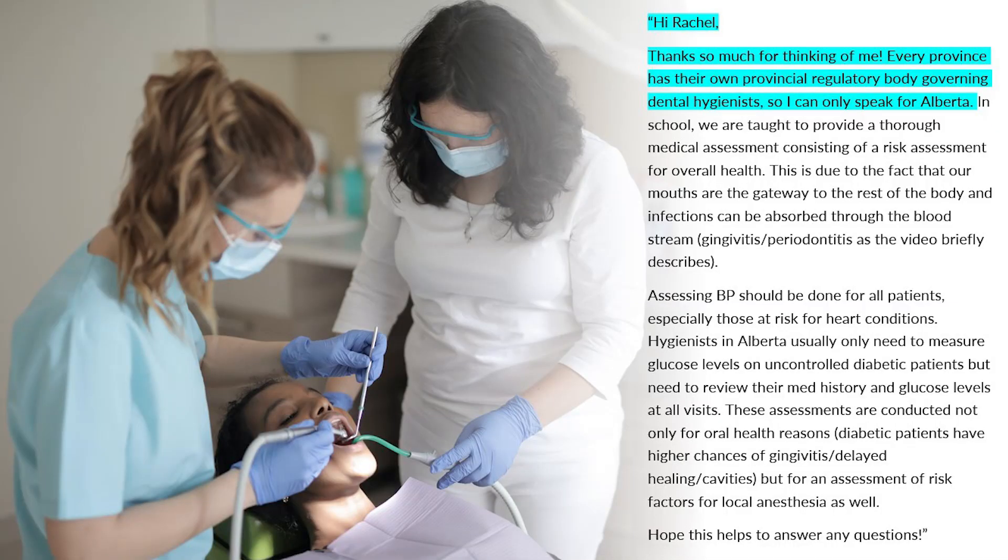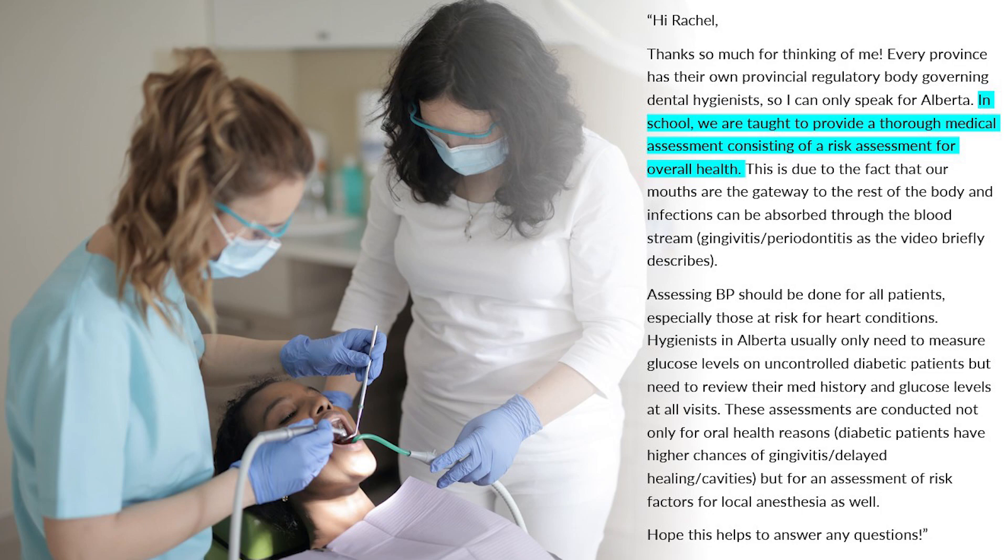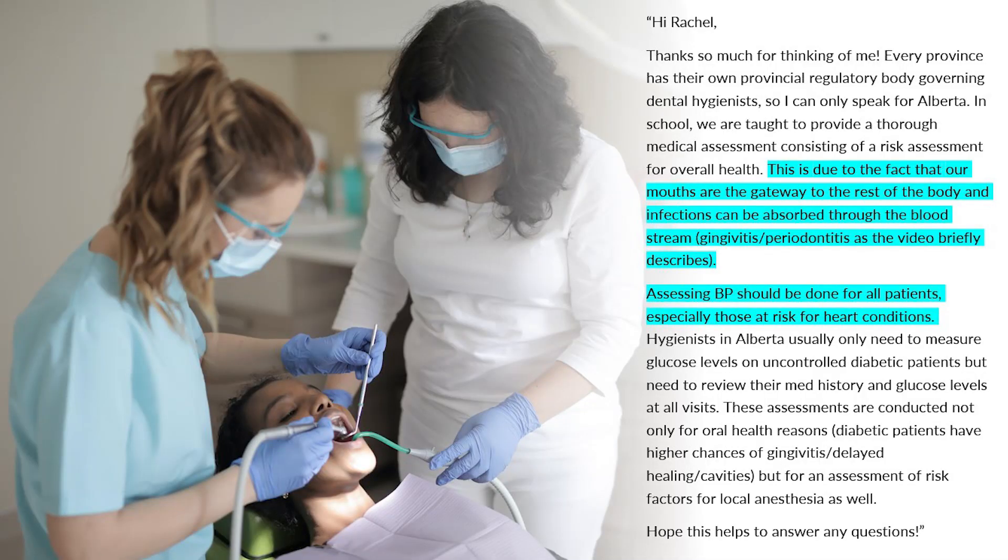Zelda is a registered dental hygienist in Alberta who gave me permission to share this quote. She said: "Every province has their own provincial regulatory body governing dental hygienists, so I can only speak for Alberta — much like how scope of practice can vary for other health professions; for example, the scope of practice for Ontario nurses is different than those in BC. In school, we were taught to provide a thorough medical assessment consisting of a risk assessment for overall health, and we see this in the video because the dental hygienist does inquire about Carter's health history. This is due to the fact that the mouth is the gateway to the rest of the body and infections can be absorbed through the bloodstream — for example, gingivitis and periodontitis, as the video briefly describes."